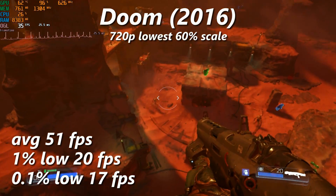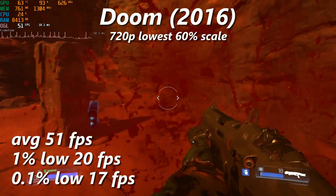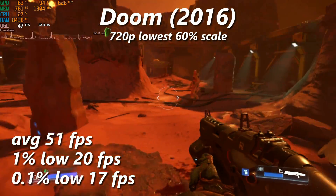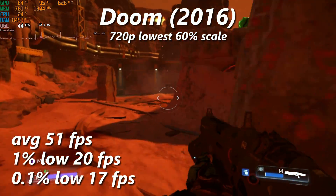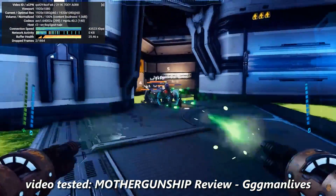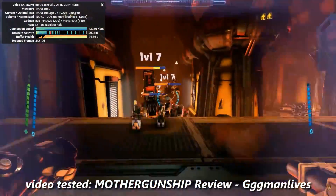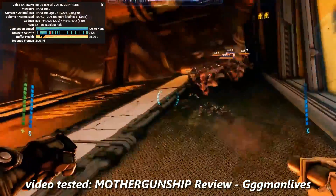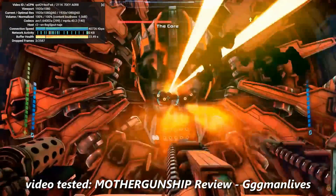I wanted to include a modern OpenGL game on this list, so here's Doom. It's not very fun to play, with horribly inconsistent frame times dragging you down the entire time, not to mention the 60% render scale required to even get this level of performance. As a bit of a change of pace, I tried playing back H.264 video from YouTube at 1080p60, and though it drops a single frame every few seconds, it's still plenty watchable. 1440p or 4K are off the table, however, so you'll need to use the CPU to decode those.